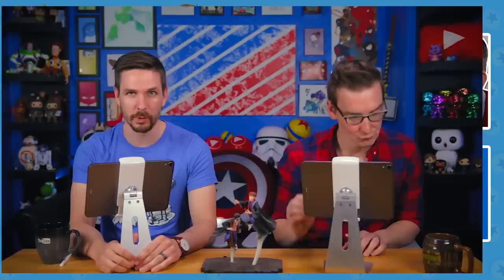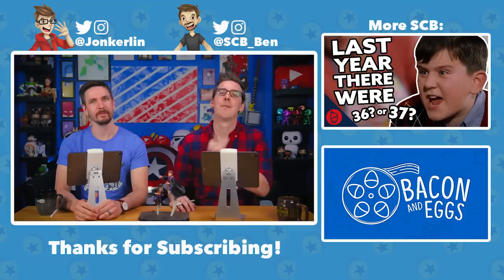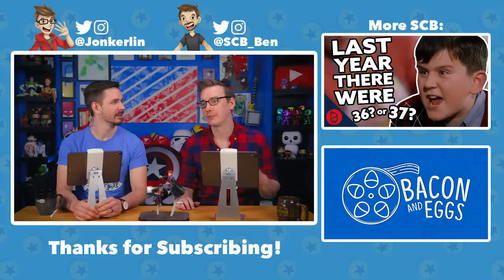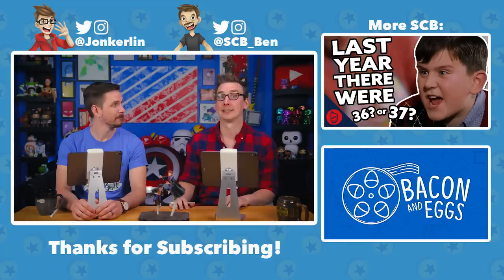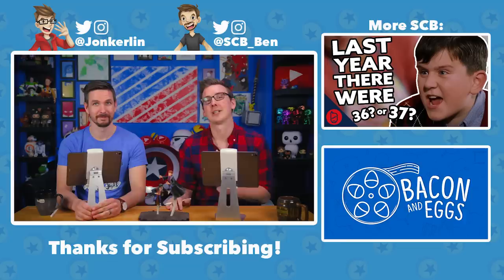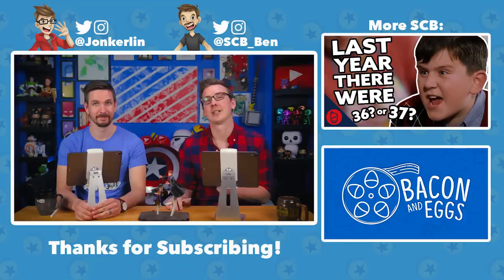That was at times okay and at other times straight-up brutal. Our question for you guys — how'd you do? Did you beat us? Let us know in the comments section down below. If you want to partake in a different kind of quiz, join us here tomorrow on May 15th at 6pm Eastern, where Ben and I will be hosting a Harry Potter trivia hour using the Kahoot app, with a grand prize winner and prizes. If you want to see more Jay vs. Ben, check out this playlist, or click here for Tyler's podcast, Bacon and Eggs. Until next time, bye!